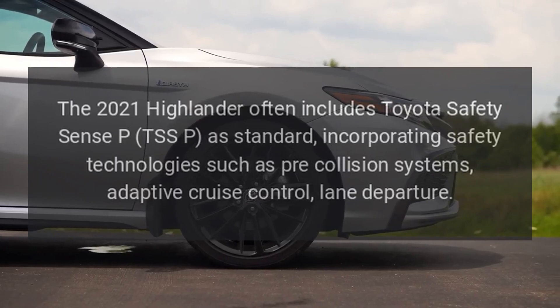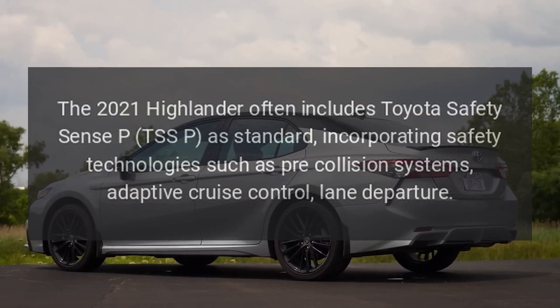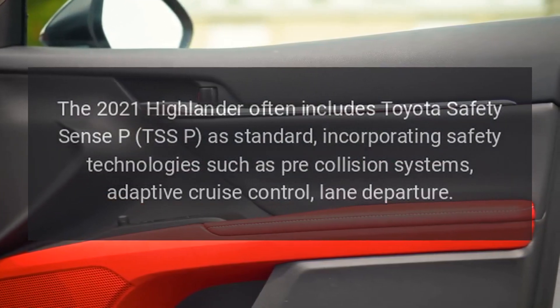Safety Features: The 2021 Highlander often includes Toyota Safety Sense P (TSS-P) as standard, incorporating safety technologies such as pre-collision systems, adaptive cruise control, and lane departure alert.